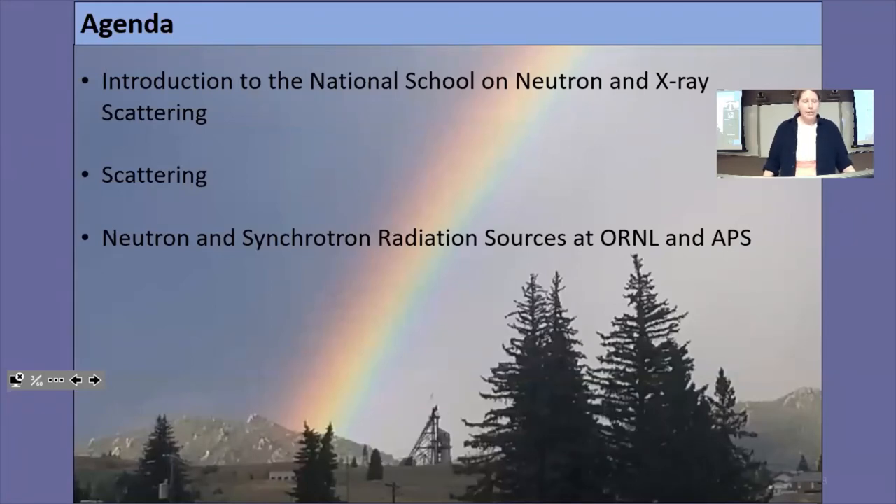So today I have three primary topics. I really want to talk about the National School on Neutron and X-ray Scattering — called NXS School for short — and how to apply. There's great information available on the Oak Ridge and Argonne National Lab websites. Then I'm going to talk a little bit about the methods we use to measure scattering, kept very basic to lay the groundwork for upcoming lectures. And then I'll talk about the Neutron and X-ray Facilities, in this case the Advanced Photon Source at Argonne.